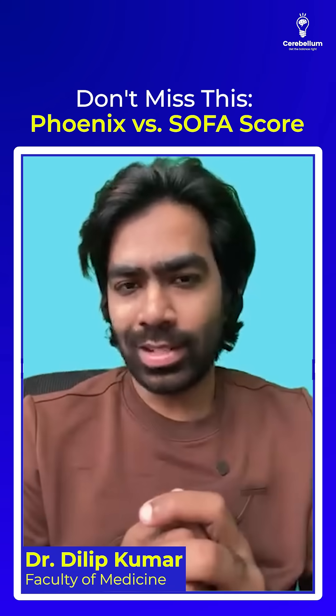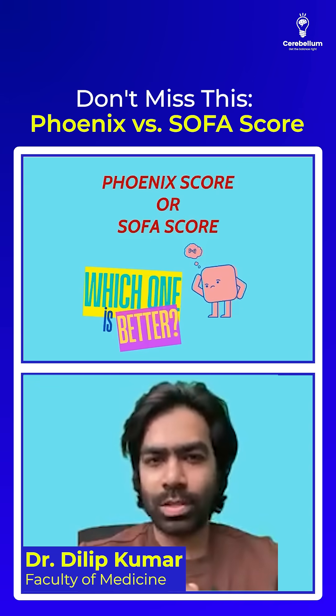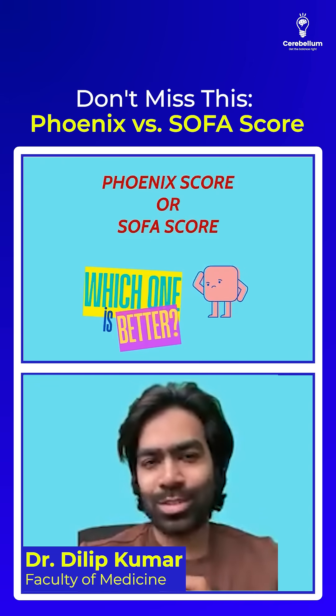Let's compare the two scoring systems in sepsis: the Phoenix score versus the SOFA score. Which one's better for sepsis? Well, it depends on your patient.